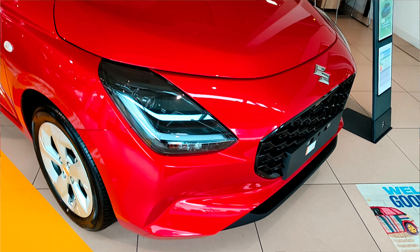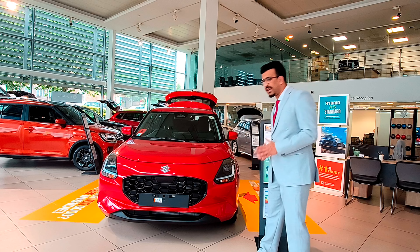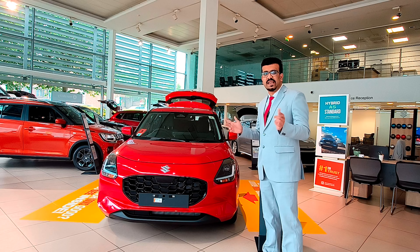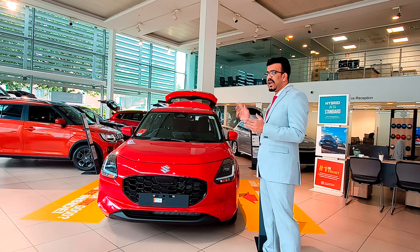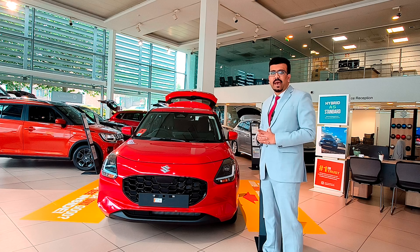You get all new headlights with LED projector lamps and an LED DRL. This time the Swift has got all LEDs — LED headlights, LED turn indicators, LED port lights, and LED tail lights at the back as well.